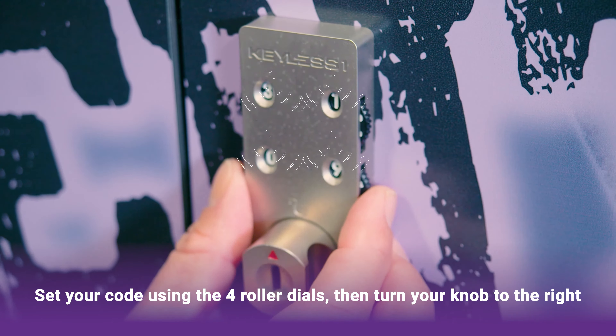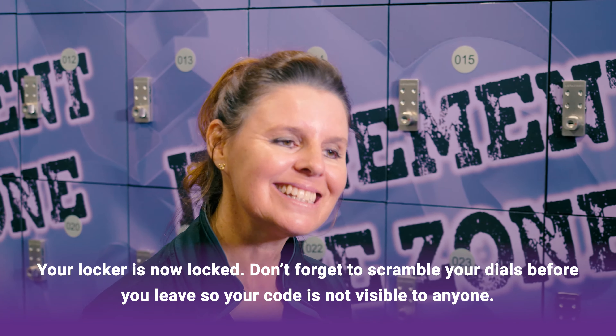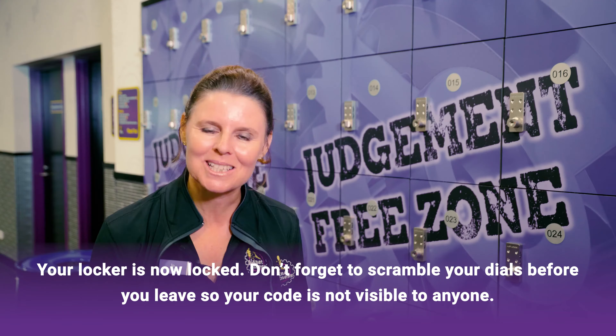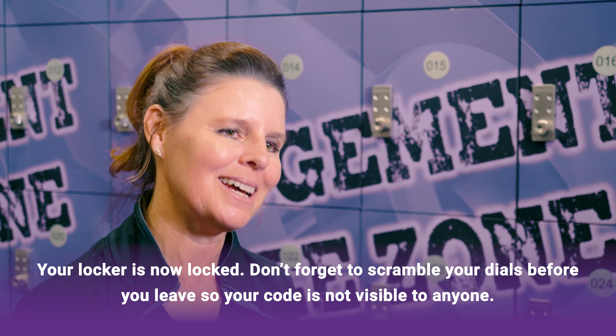Set your code using the four roller dials and then turn your knob to the right. Your locker is now locked. Don't forget to scramble your dials before you leave so your code is not visible to anyone.